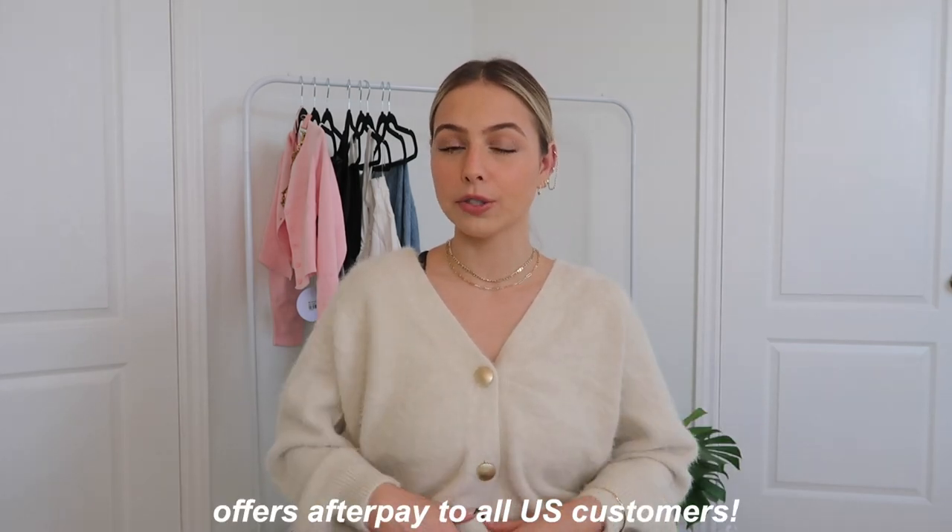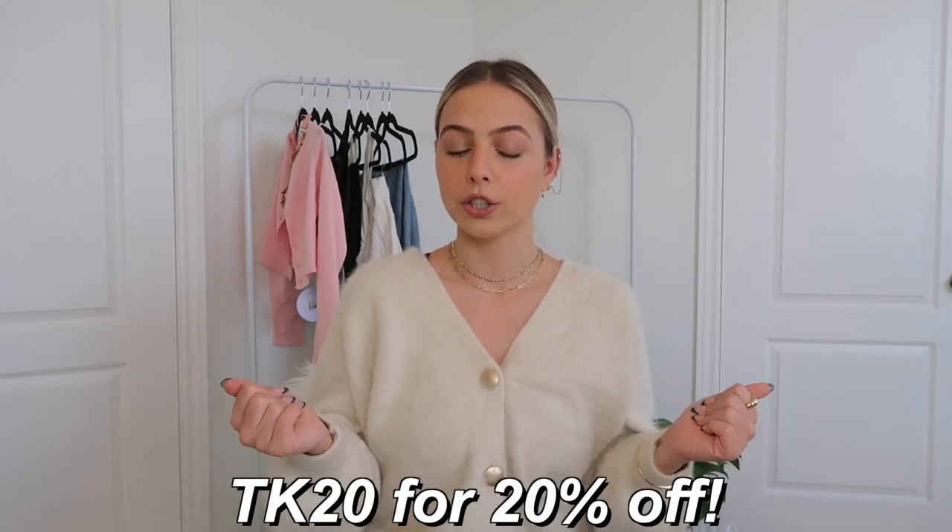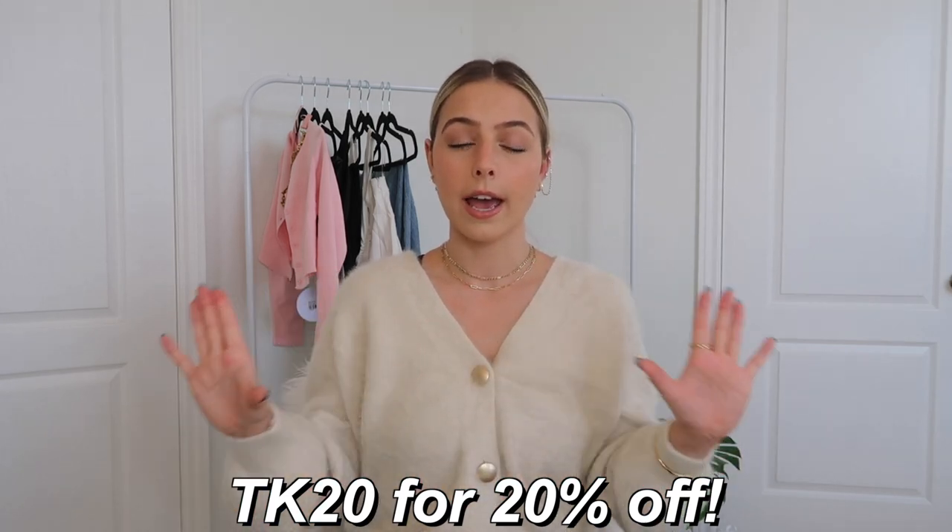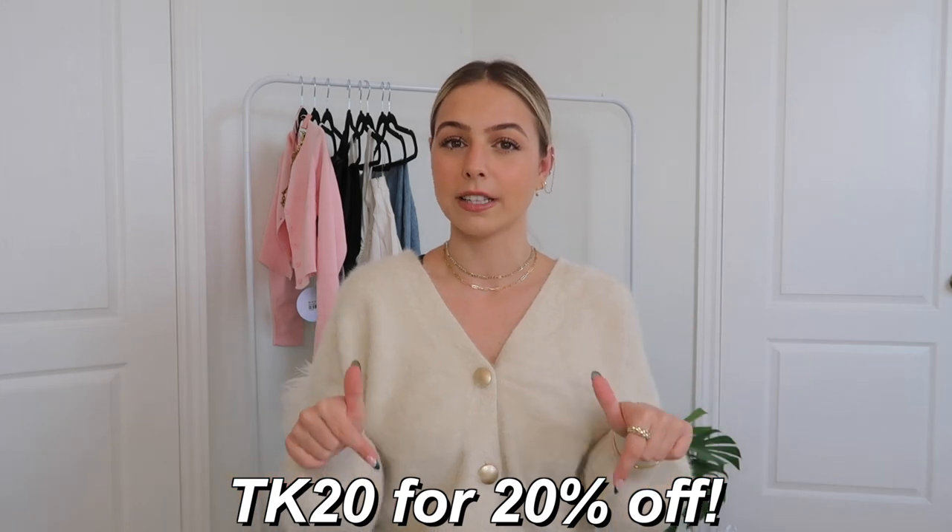Princess Polly also offers Afterpay to all US customers, and I do have a 20% off discount code that's valid for 30 days — just TK20. You can shop anything from their site. I'll have all the details, product links, my sizing, and all the information you need down in the description box. But let's get into the video.